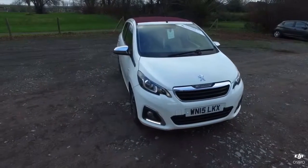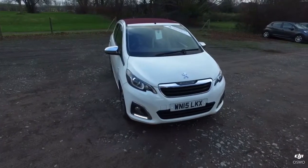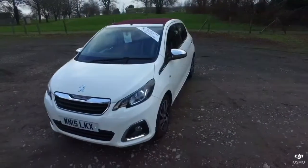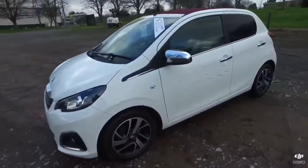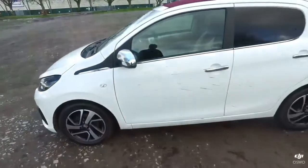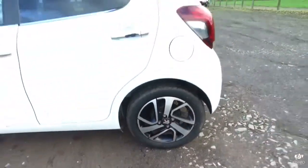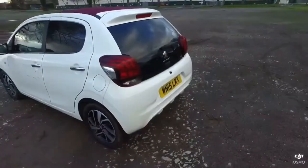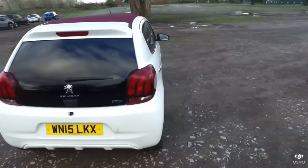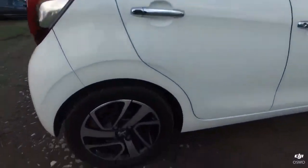Hello, my name is Dave from Howards in Yeovil and this is our Peugeot 108 Allure Top that we currently have in stock. As I walk you around the vehicle, you'll see that it is finished in white with 15-inch alloy wheels as seen. The vehicle has travelled approximately 44,000 miles, however it is in fantastic condition.